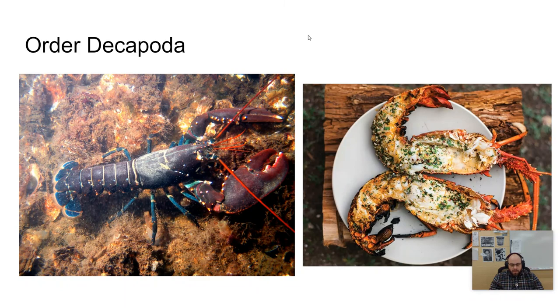The second order is decapods, which means 10 feet — and yes, the guess is that they have 10 feet. This includes shrimps, crabs, lobsters, and crayfish — when you think of a crustacean, these are probably what you're thinking of. All thoracic segments are fused and covered by a very clear carapace, which you can see clearly on the lobster on the left. Their eyes are located on stalks, giving them their strange appearance. Their first three thoracic appendages are called maxillipeds and are used for eating. These are typically used as the prototypical crustacean, even though they are a much more advanced class.